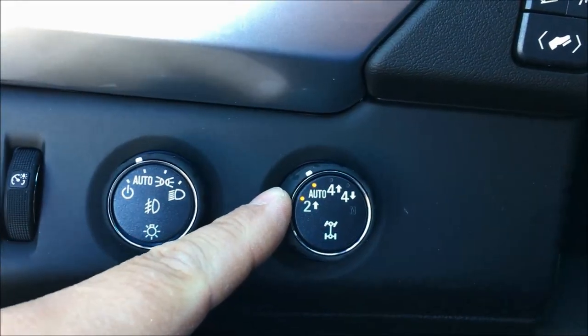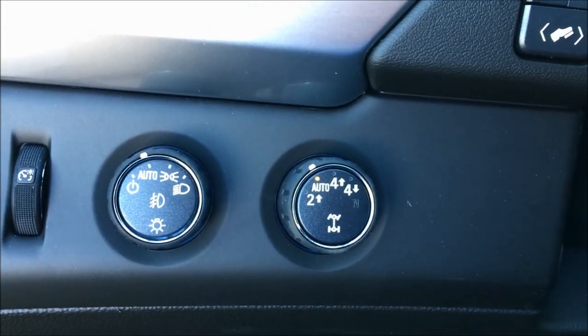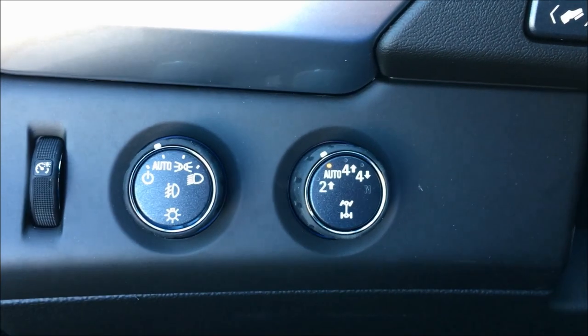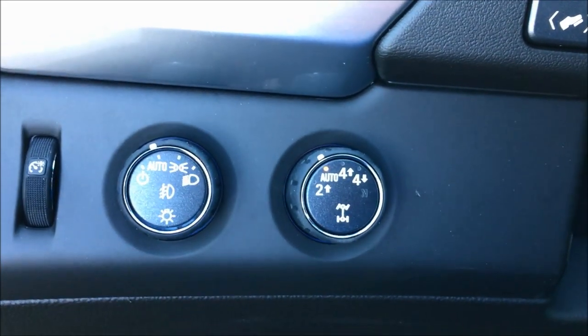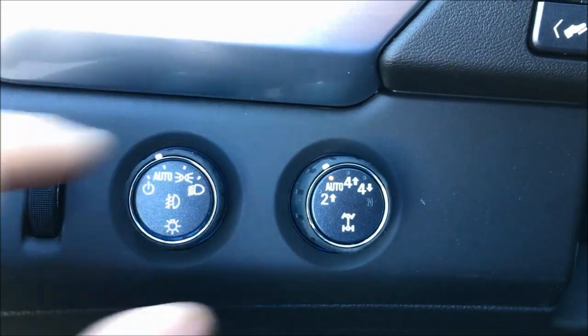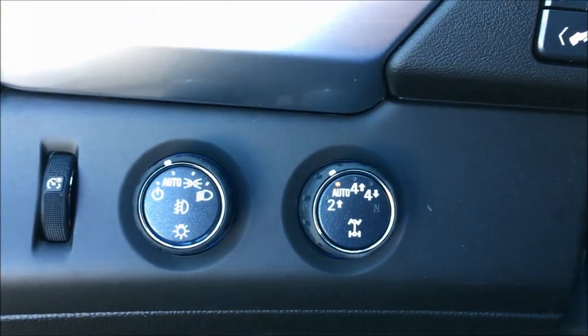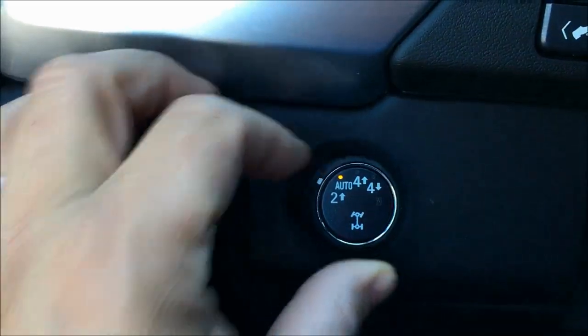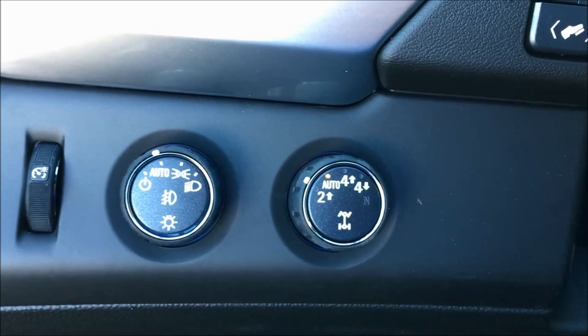If it's snowing out, you're on gravel roads or dirt roads, we recommend auto 4x4. If you're driving in a bad storm, if it's snowing really hard or you're on really loose gravel, you might want to lock it in four high. Otherwise, for all other driving conditions, auto 4x4 is great. If it's bare asphalt you're driving on, we recommend two high — that way you'll get the best possible fuel economy.